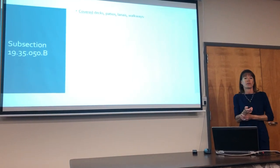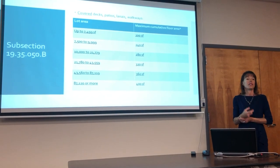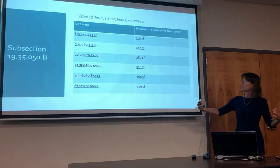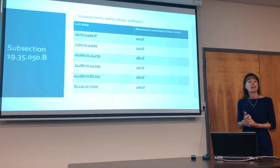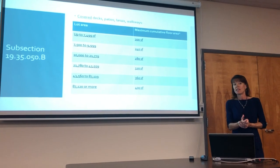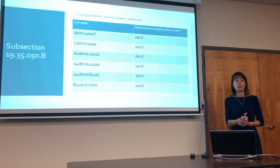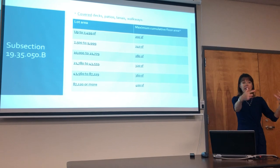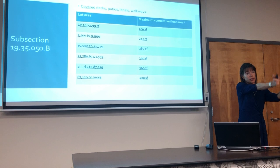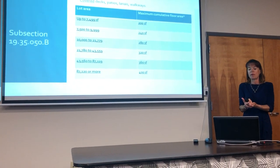Covered decks, which were not allowed before, are now permitted and are the same size as the uncovered deck, so you can have both covered and uncovered decks. The covered decks are not considered part of the 500 square foot gross floor area — it's a separate allotment. Previously covered decks would count toward gross floor area, but now you have a separate outdoor living area allowance.